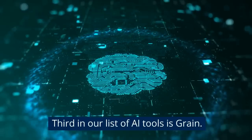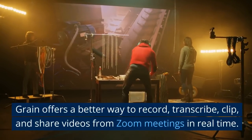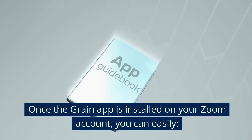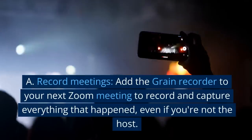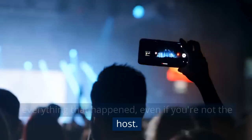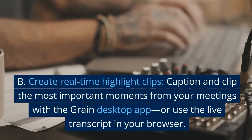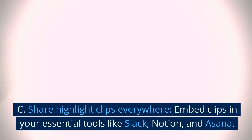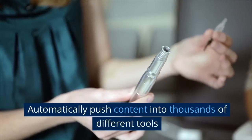Third in our list of AI tools is Grain. Grain offers a better way to record, transcribe, clip, and share videos from Zoom meetings in real time. Once the Grain app is installed on your Zoom account, you can easily record and capture everything that happened, even if you're not the host. Create real-time highlight clips — caption and clip the most important moments from your meetings with the Grain desktop app or use the live transcript in your browser. Share highlight clips everywhere by embedding clips in your essential tools like Slack, Notion, and Asana, and automatically push content into thousands of different tools.